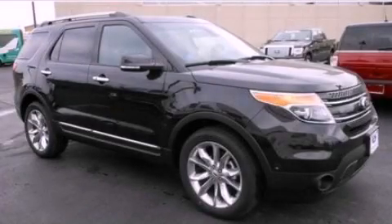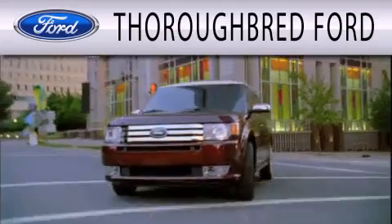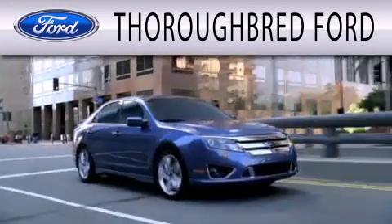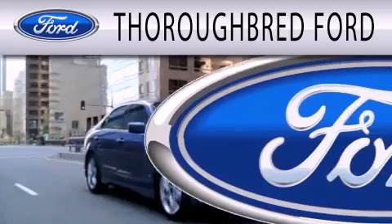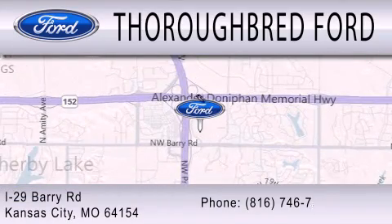We invite you to contact us today to learn more about this vehicle. Thoroughbred Ford is dedicated to doing everything possible to ensure that the experience you have selecting your vehicle is as pleasant as possible. We are located at I-29 and Berry Road in Kansas City.